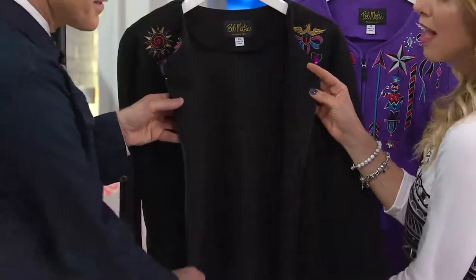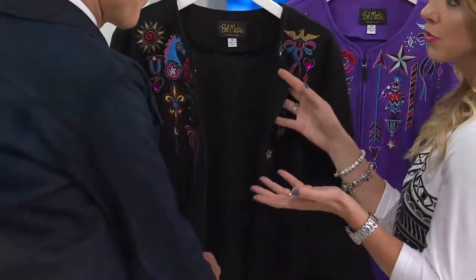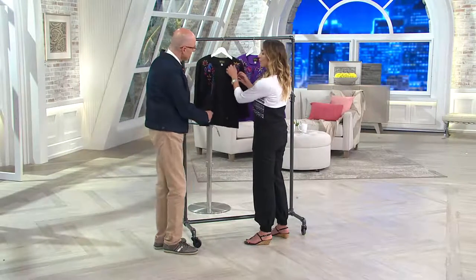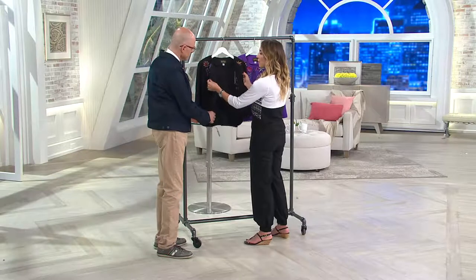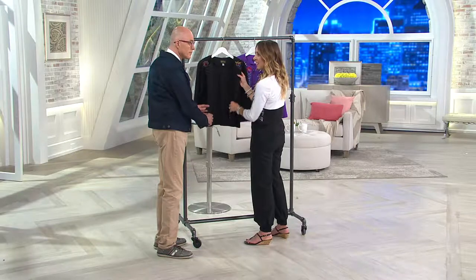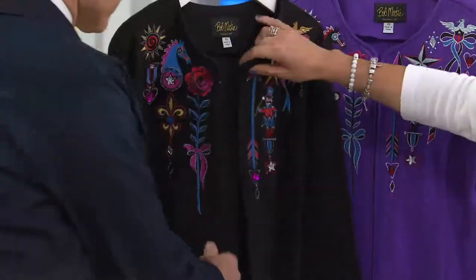When it falls open it still looks finished — because it is finished. You go to the discount department stores or some stores that sell inexpensive clothing, and that placket wouldn't be there. So when it falls open, that's when things start to look a little cheaper. Here you're totally covered, and I think that's really, really pretty.